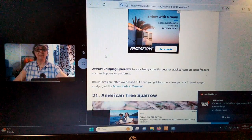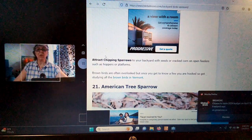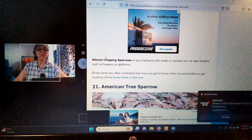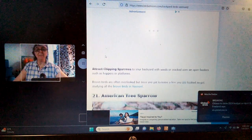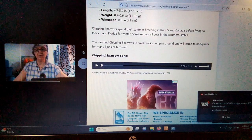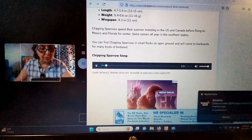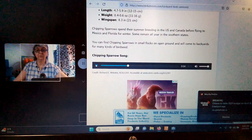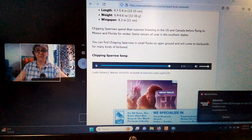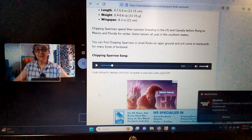To attract them, use seeds, cracked corn, and open feeders. Brown birds are often overlooked, but once you get to know a few of them there's totally a difference — you'll know when you see this Chipping Sparrow versus the American Tree Sparrow. Let's see what this one sounds like. Isn't that adorable?